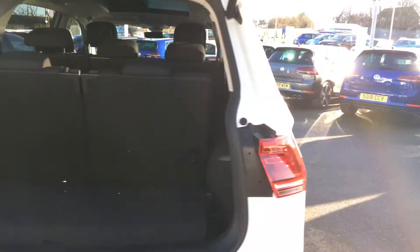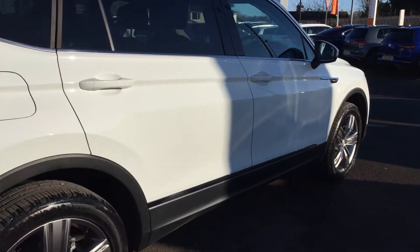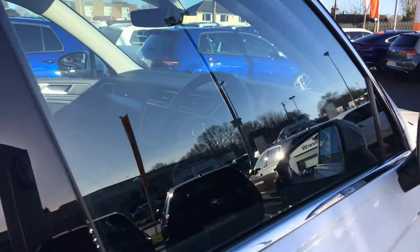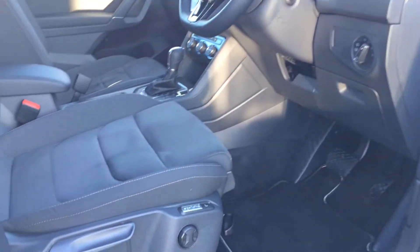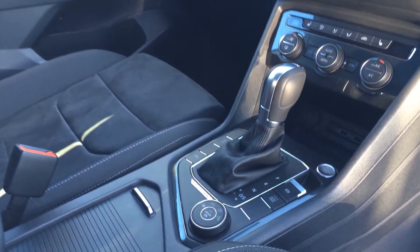Continuing around the car, it's got front and rear sensors. It's also got the ergo comfort seats, the glass panoramic sunroof, and then you've got your DSG gearbox.